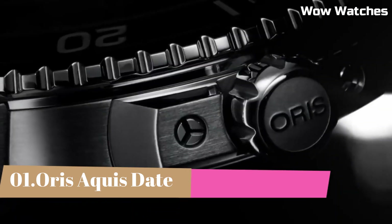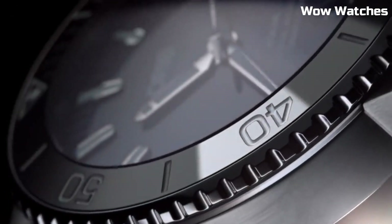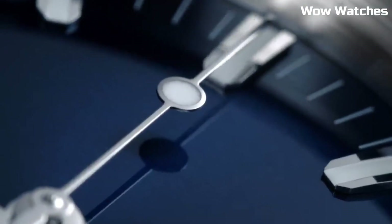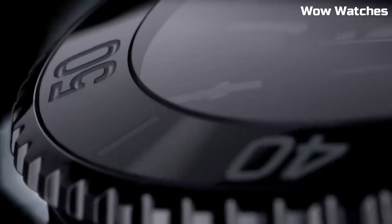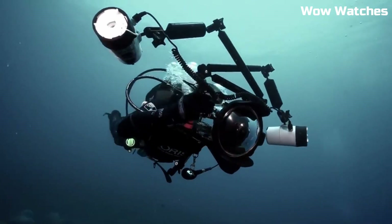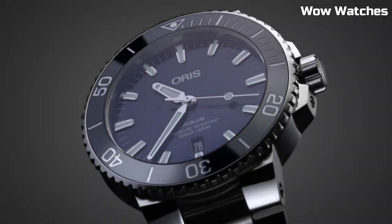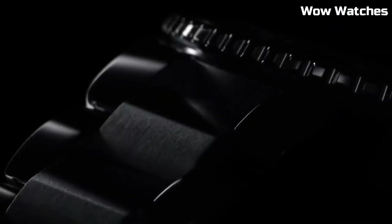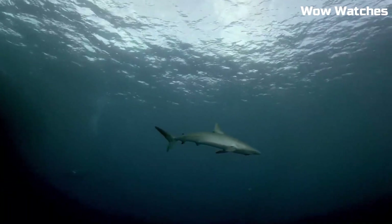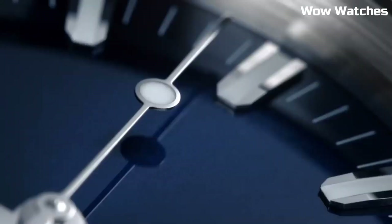Number 1: Oris Carysfort Reef. The Oris Carysfort Reef Limited Edition pays homage to the iconic Florida Reef and its preservation efforts. With a 43.5mm stainless steel case and blue ceramic bezel, it blends aesthetics and durability. Its gradient blue dial, sapphire crystal, and Super-LumiNova markers offer captivating style and legibility, supporting marine conservation initiatives with grace.